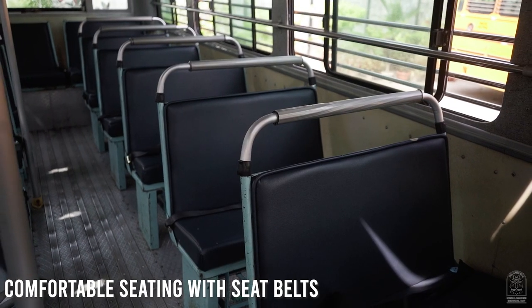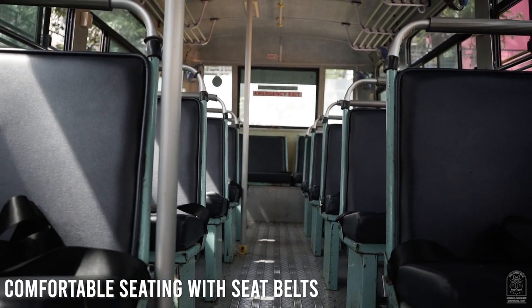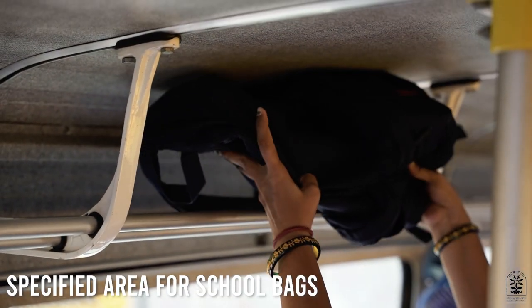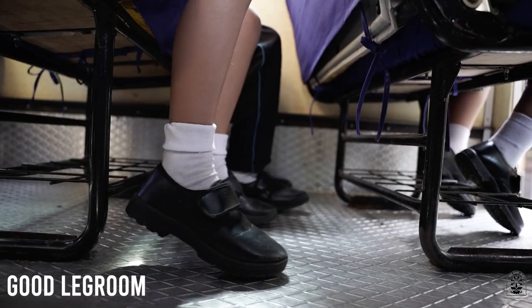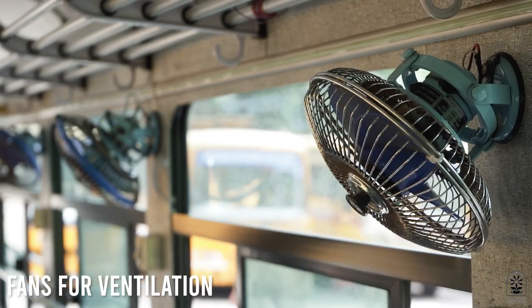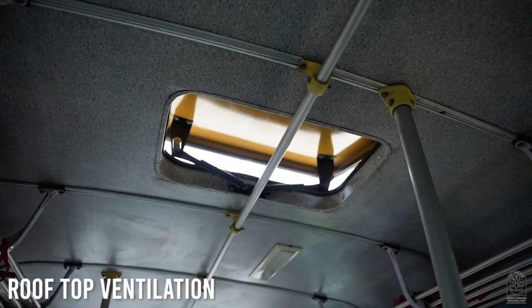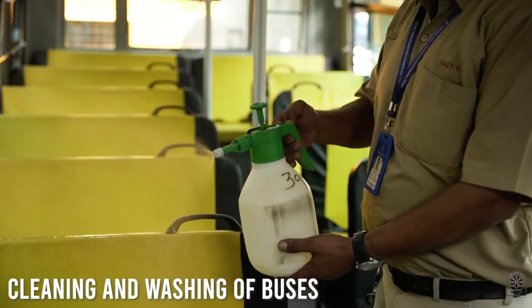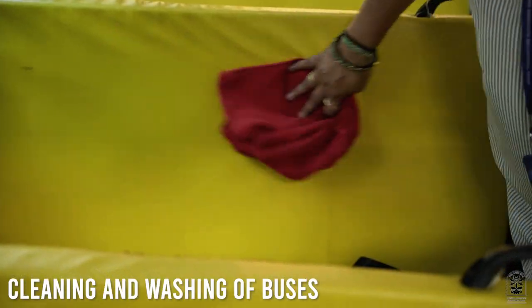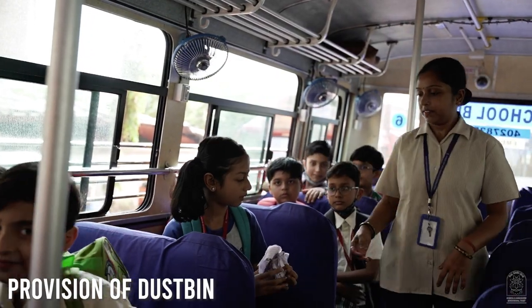This seating arrangement ensures security and comfort. There is a specified area for school bags and enough legroom. Fans are provided near every seat and there is rooftop ventilation. Surface cleaning of the seats is done at regular intervals, and there is a provision for a dustbin.